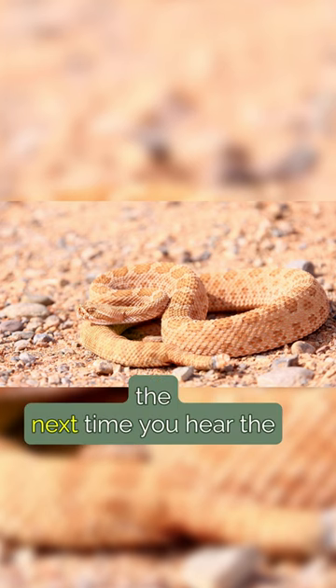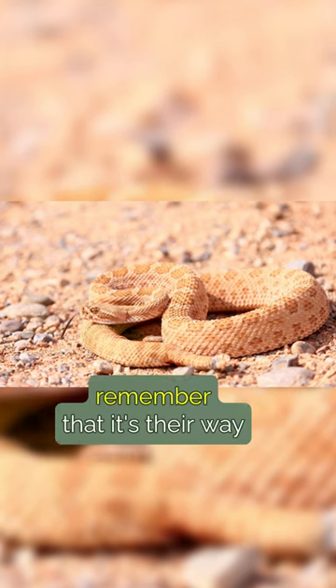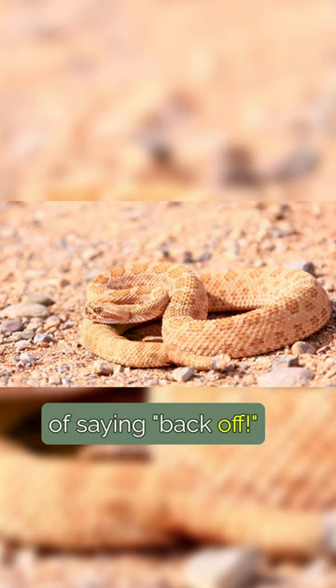So, the next time you hear the unmistakable rattle of a rattlesnake, remember that it's their way of saying: back off.